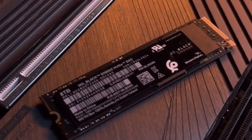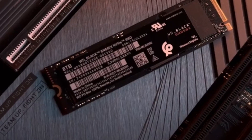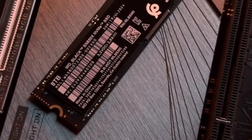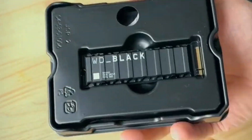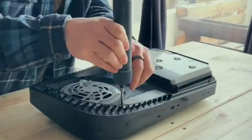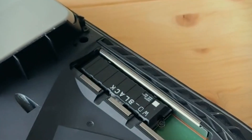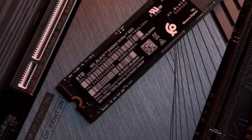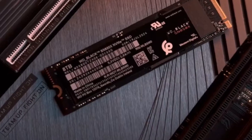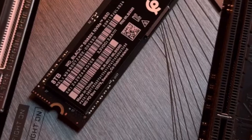4. WD Black SN850X. The WD Black SN850X is a dream SSD for gamers who want blazing fast load times and top-tier performance. Designed with next-gen gaming PCs and PlayStation 5 consoles in mind, this drive eliminates lag and speeds up game launches, ensuring you spend more time playing and less time waiting. With read speeds of up to 7,300 MB/s, it keeps up with even the most demanding titles. What sets it apart is WD's Game Mode 2.0 software, which optimizes performance to reduce latency and enhance responsiveness. The optional heatsink version prevents overheating, ensuring consistent speeds without throttling, making it a top-tier choice for serious gamers.